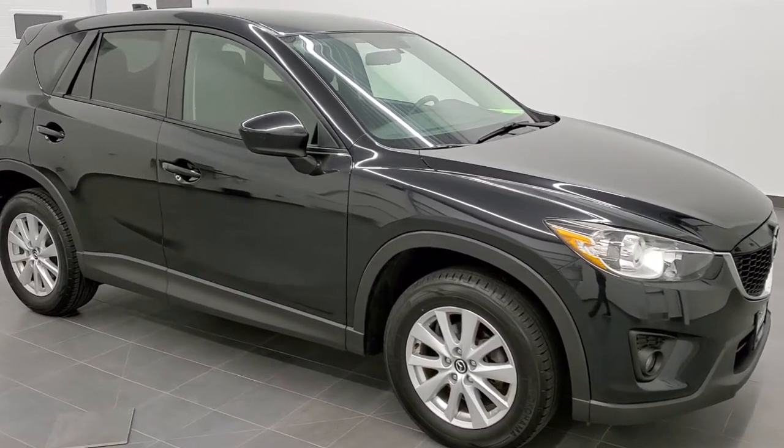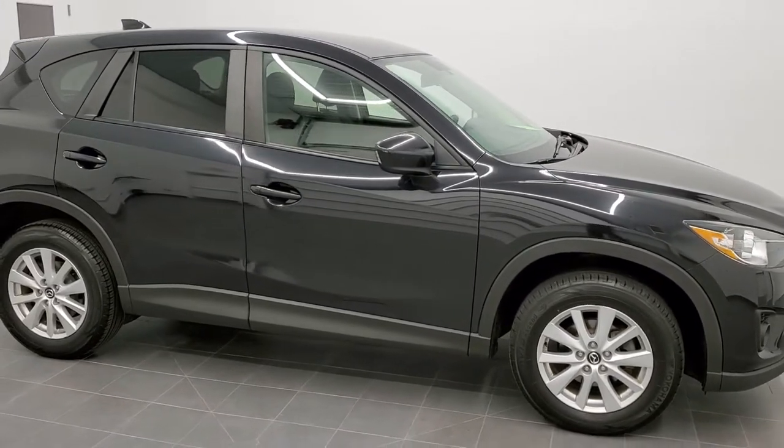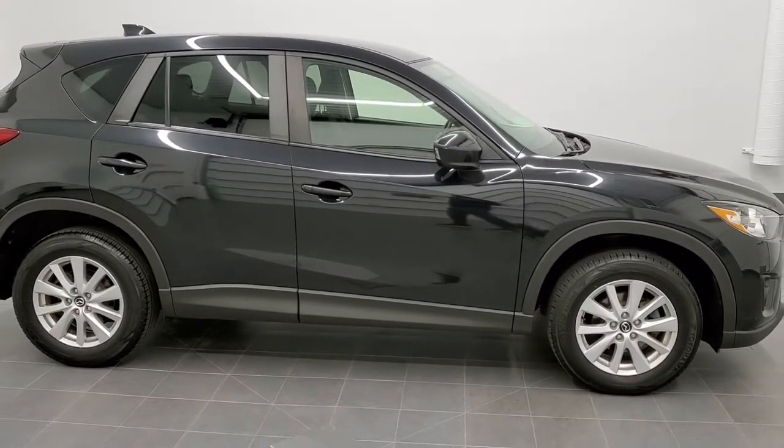This is stock number 20J234B. We are here at Summit Automotive in Fond du Lac, Wisconsin, your new and used SUV headquarters.